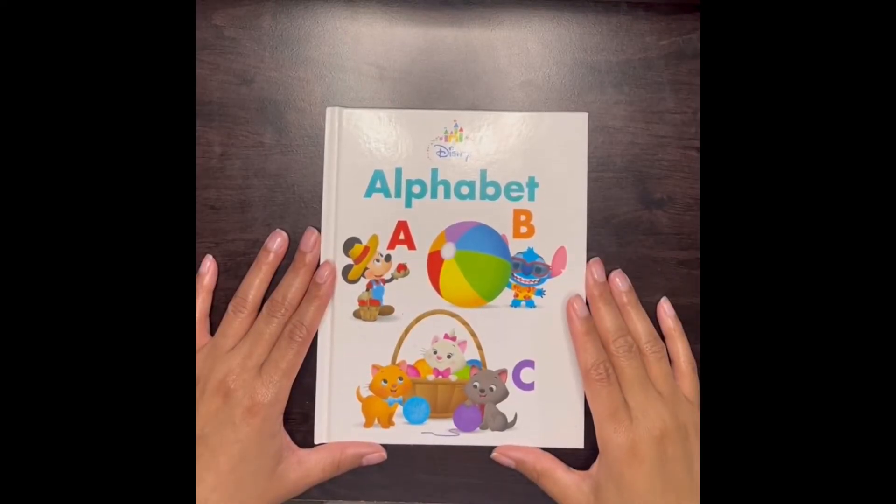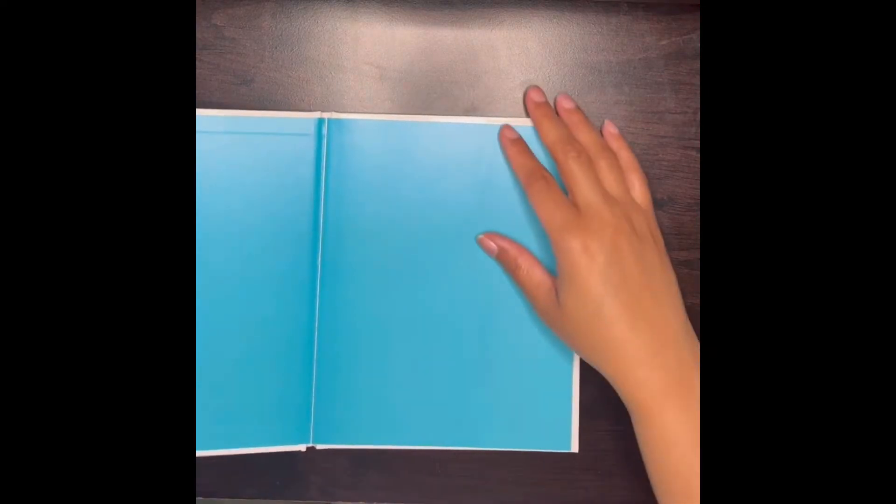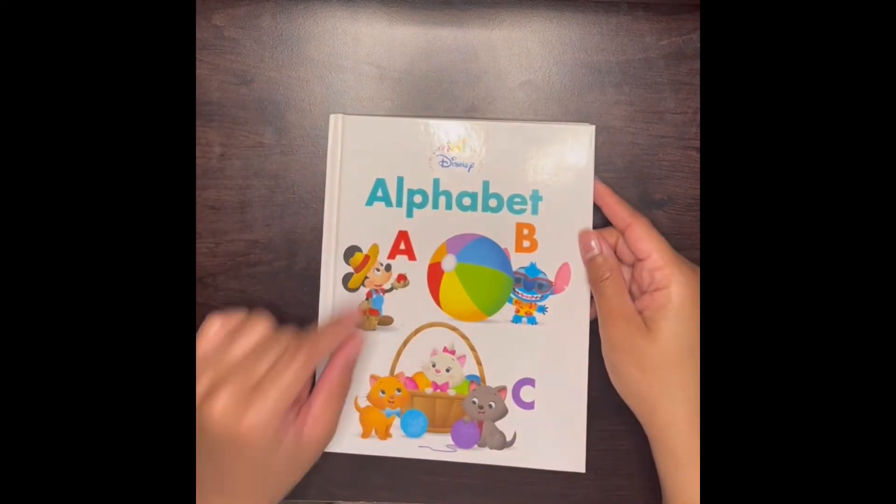Hi boys and girls and welcome back to story time with Princess Anastasia. Today we're going to be reading Alphabats A, B, C again by Disney.